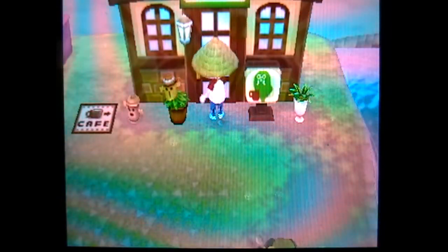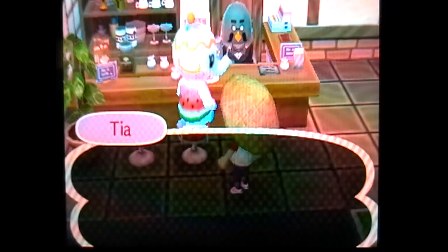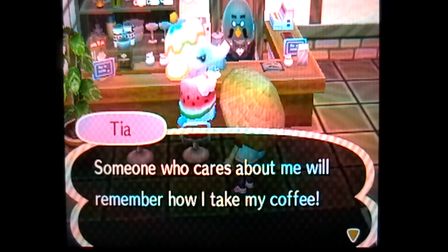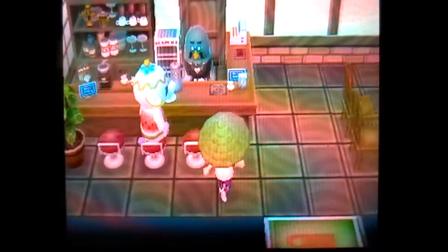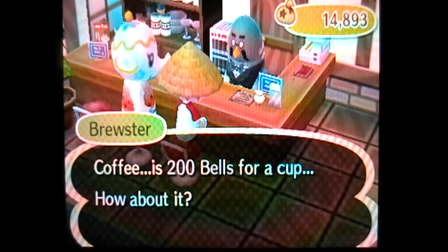It is another rainy day here, but we are going to be heading back in the cafe. Let's see if there's anybody in here. Oh, Tia's in here. 'Serving good coffee takes freshly roasted beans, a coffee grinder, attention to detail. Someone who cares about me will remember how I take my coffee.' Alright, Brewster, serve me up. Yes, please.